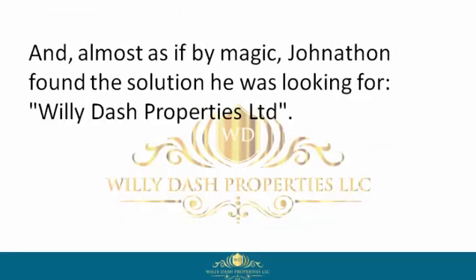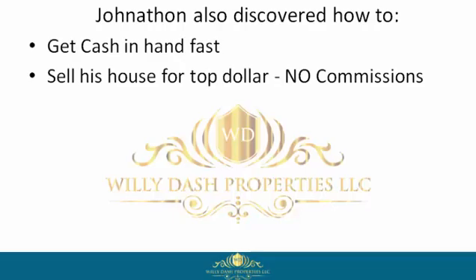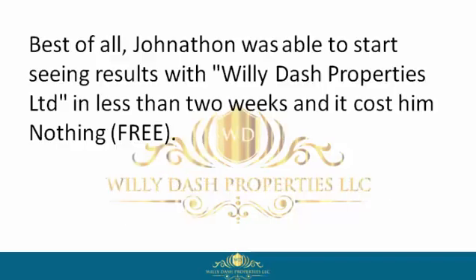Almost as if by magic, Jonathan found the solution he was looking for — Willie Dash Properties Limited. There, Jonathan discovered this company buys houses in any condition, cash, fast. Jonathan also discovered how to get cash in hand fast, sell his house for top dollar, no commissions, sell his house without the pain and hassle of countless people walking in and out of his property for viewing, negotiate a win-win contract, get to closing, and move on with his life. Best of all, Jonathan was able to start seeing results with Willie Dash Properties Limited in less than two weeks, and it cost him nothing — free.